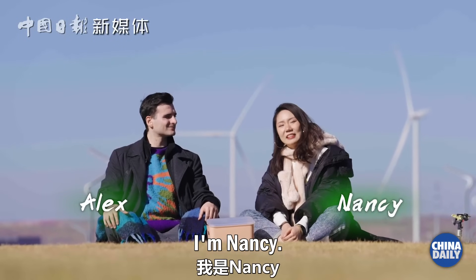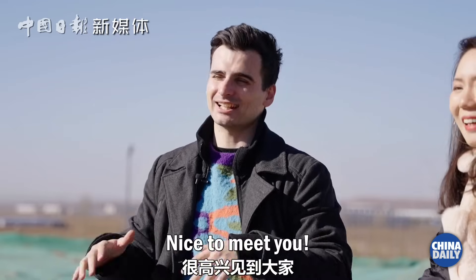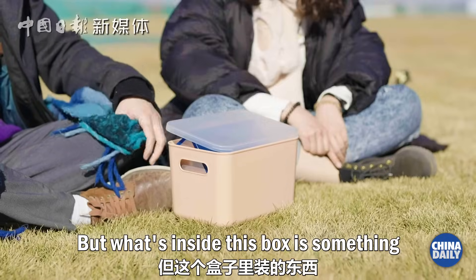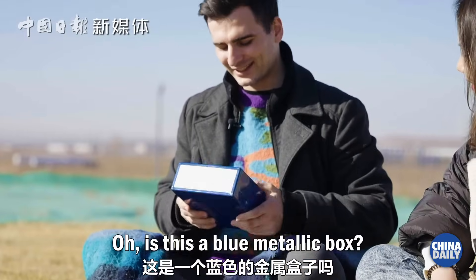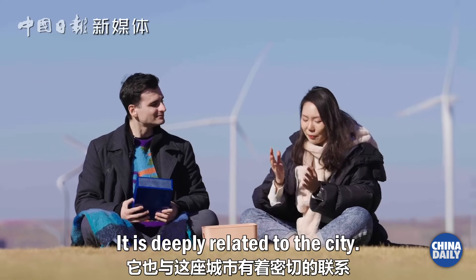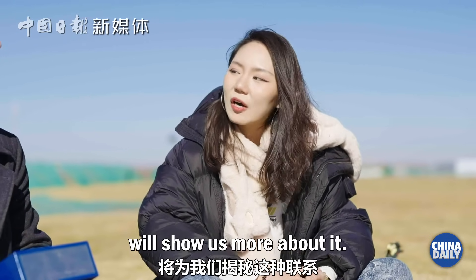Welcome to Unboxing China, I'm Nancy, and this is my guest host for today, Alex. Hello everyone, I'm Alex, nice to meet you. The window is here, we can feel the sun's warmth fading, but what's inside this box is something to hold on to the sun's energy. Let's have a look. This is a blue metallic box — I think it looks like a battery. Exactly! It is deeply related to this city. Let's go somewhere that will show us more about it. Let's go!